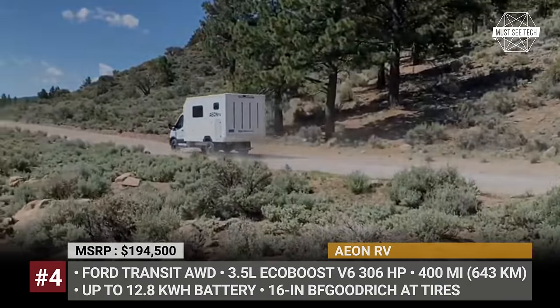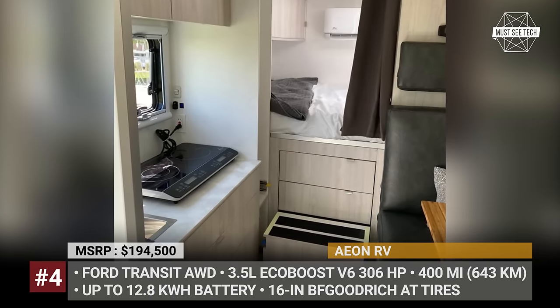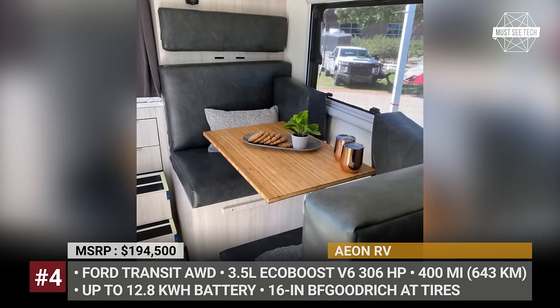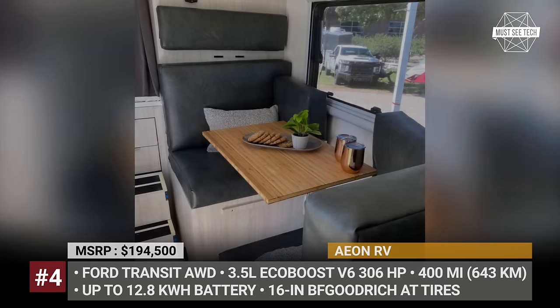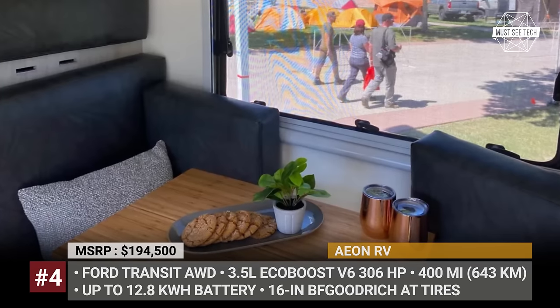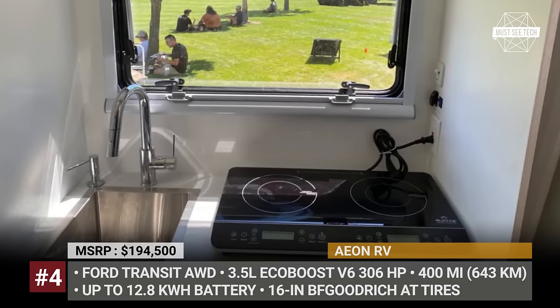The rig carries 66 gallons of fresh water and the maximum onboard battery capacity can reach 12.8 kWh. Recharging is done via a 700W solar array. The camper can accommodate a family of four and the range of appliances includes an electric 2-burner countertop stove, AC unit and a fridge.